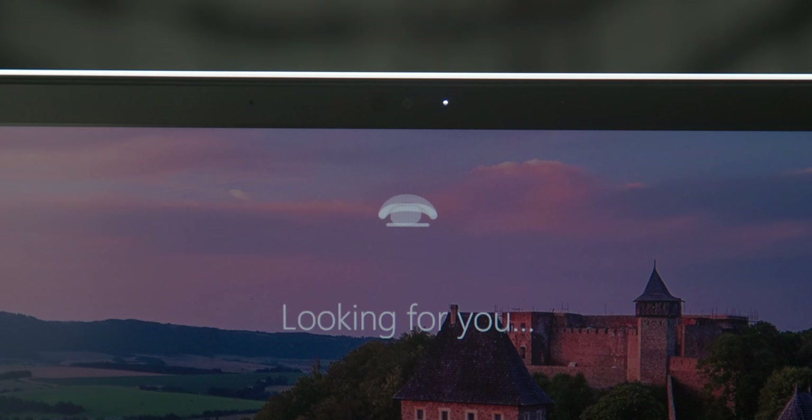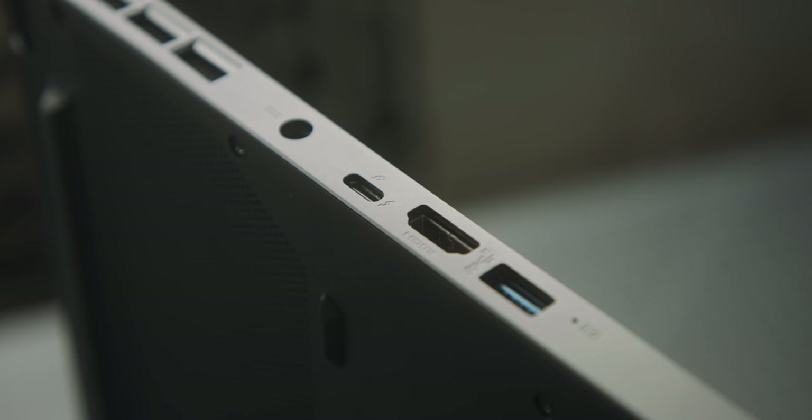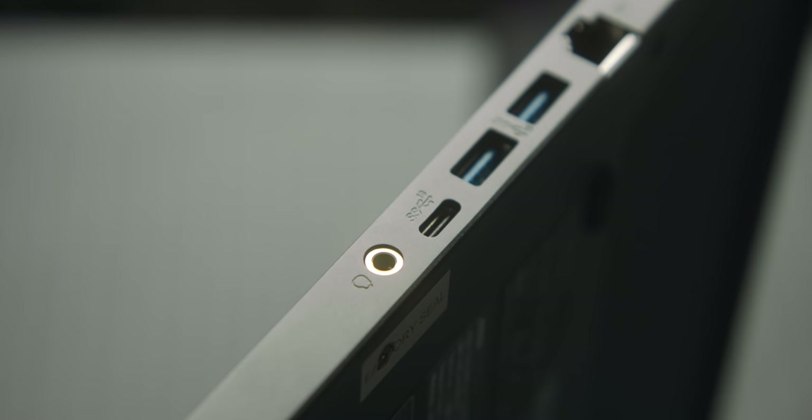Everything you'd expect at this price is here. One of my favorites — Windows Hello for the webcam — is here, so you can use your face to log in. I wish more laptops used that level of biometric authentication. Ports include USB-C with Thunderbolt 3 support, full-size HDMI out, USB-A, a headphone jack, full-size Ethernet port, and Killer Wi-Fi 6. Killer Wi-Fi 6 isn't just me describing awesome Wi-Fi — it's an actual standard that optimizes Wi-Fi performance for gaming to limit latency and lag dependent on Wi-Fi.